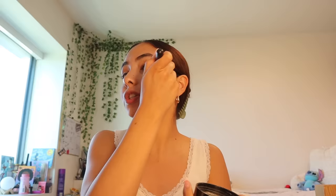I use the Wet n Wild Photo Focus Translucent Powder. I asked you guys on my Instagram story to ask me questions or give me things to talk about while I do my makeup. This brush is the Elf Flawless Face Brush. A lot of people were saying to talk about mental health.